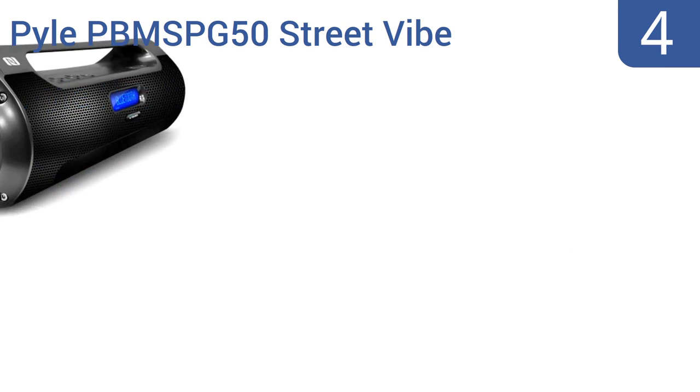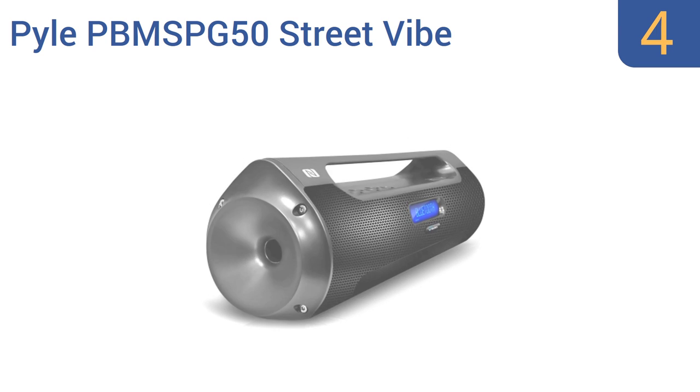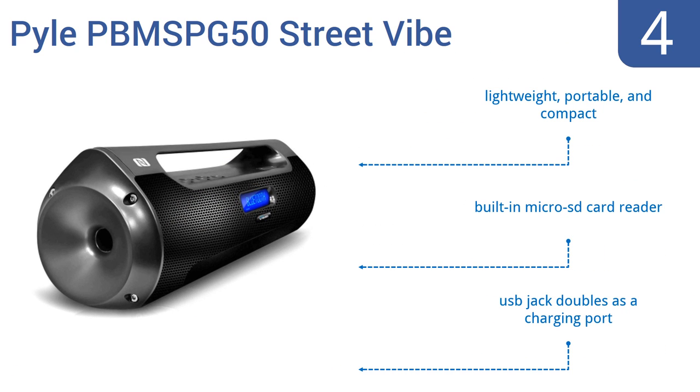At number 4. The Pyle PBMS PG50 Street Vibe has two wireless streaming options with built-in NFC pairing and Bluetooth capability, making it compatible with most mobile devices. It's a thoroughly modern machine. It's also lightweight, portable, and compact, and includes a built-in microSD card reader and a USB jack that doubles as a charging port.